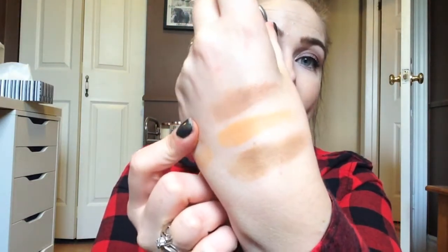Then I picked up Latte, which is just a light cool-toned brown — maybe more of a medium cool-toned brown, but it's pretty light. It's a matte shade, just a matte cool-toned brown.